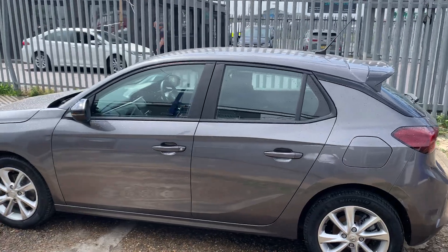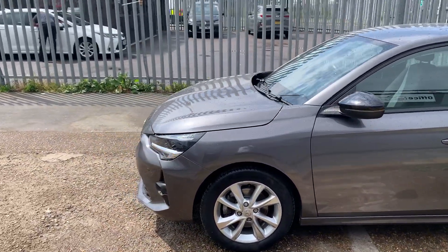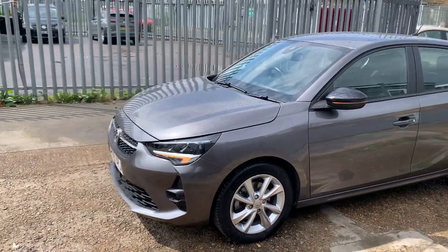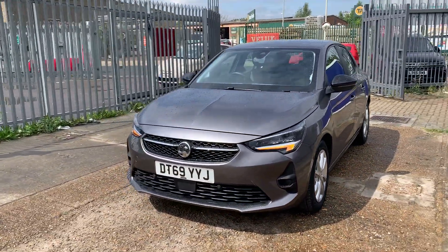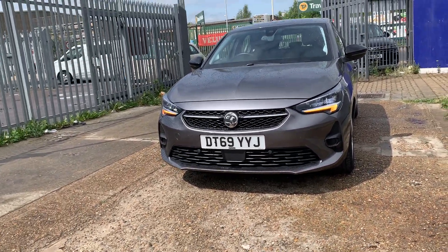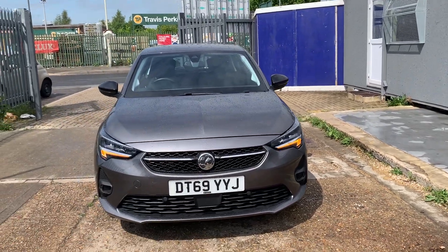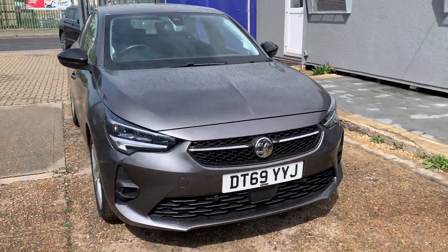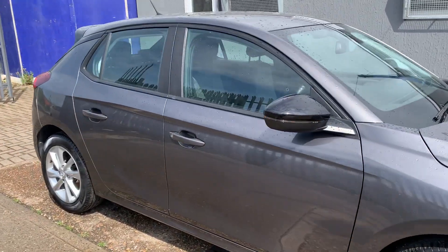This car also comes with a rare spoiler and disc brakes. It has HID white LED lights, as you can see in the video. It has got crash warning and front parking sensors, as you can see there.